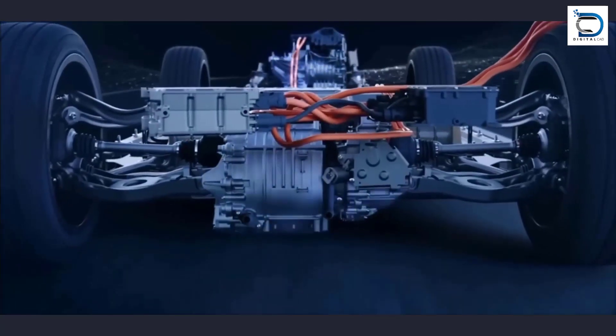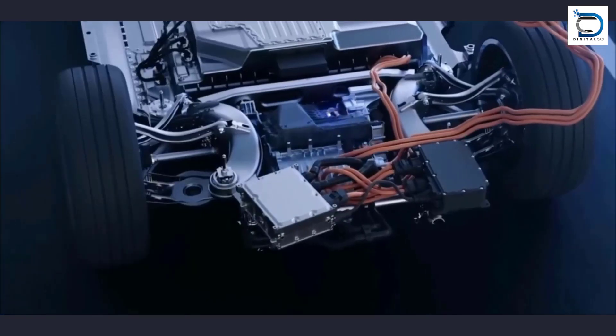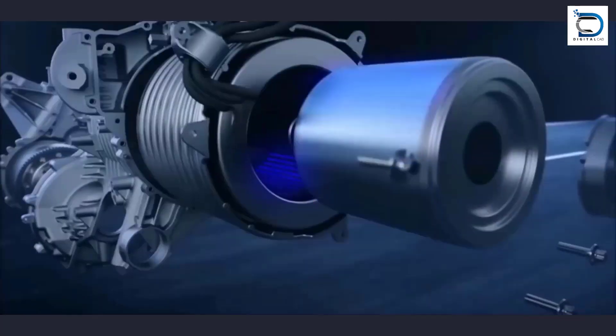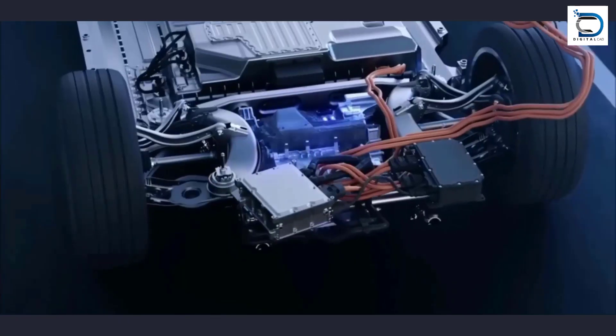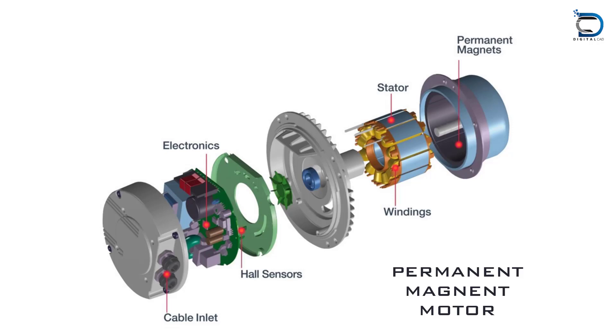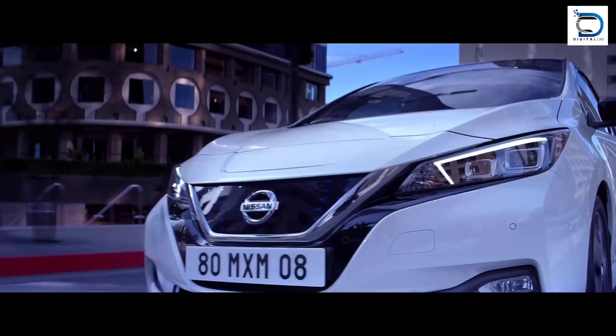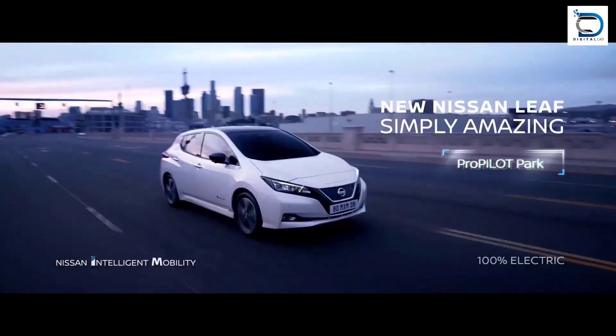Motor: The electric motor converts electric energy from the battery pack into mechanical energy to drive the wheels of the car. Examples of electric motors used in cars include AC induction motors, permanent magnet motors, and switched reluctance motors. The Nissan Leaf, for example, uses a synchronous AC motor.